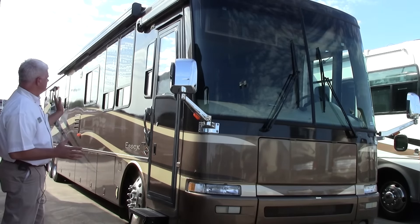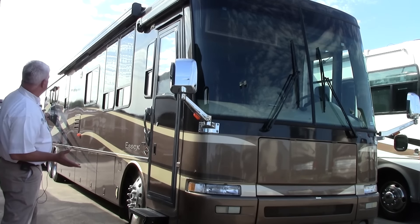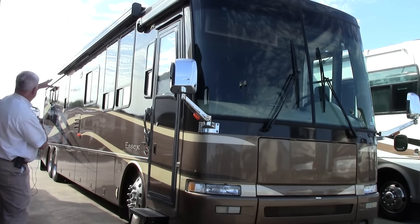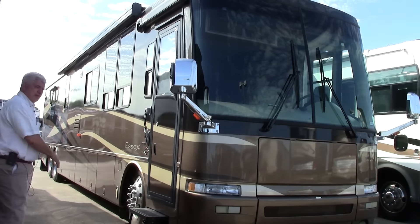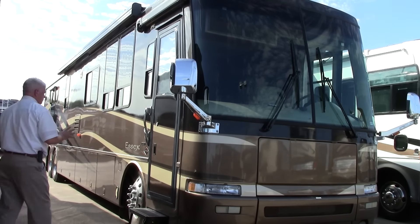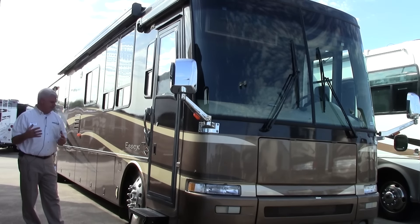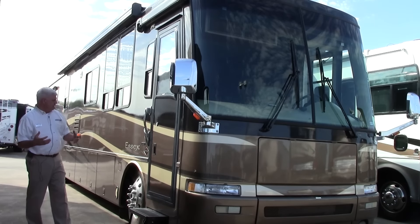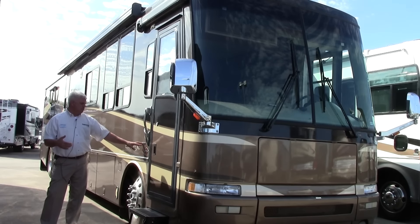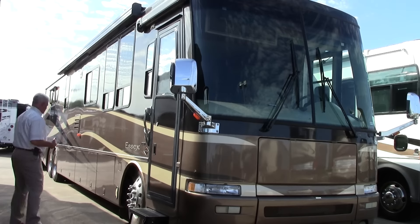First and foremost, you'll notice that both slides are on the driver's side. The beauty of that is your Oasis awning here gives you full coverage — when you push the power awning out you'll be able to set up your camp space and really enjoy everything. This is on the Spartan chassis, so it's a high-end chassis that's going to give you a really superior ride. As a nice little extra, if you don't want to use your keys, you can program in a code so that you can enter and exit your coach very easily.